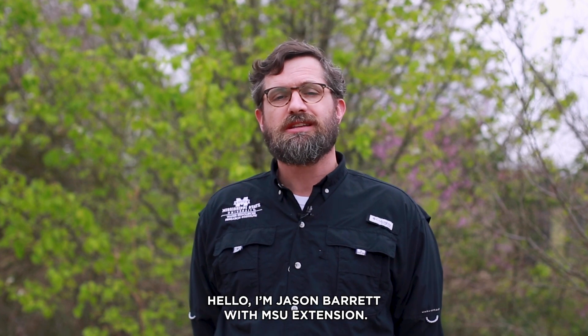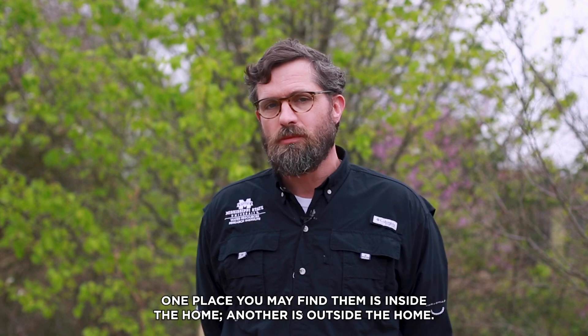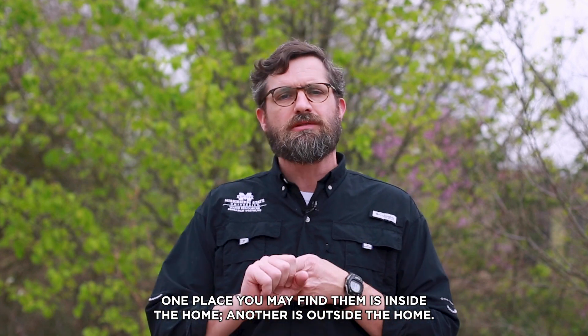Hello, I'm Jason Barrett with MSU Extension. Today we're going to be talking about septic tank odors and where you may find them. One place you may find them is inside the home, another is outside the home.